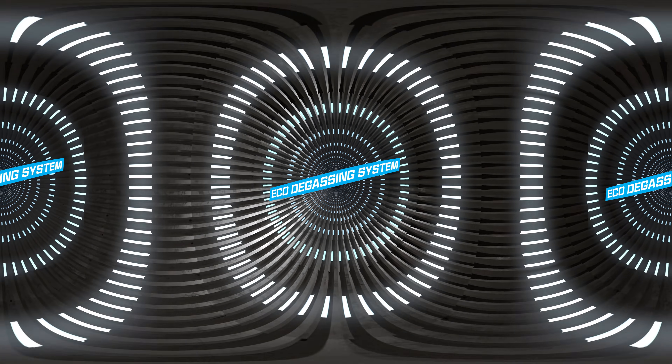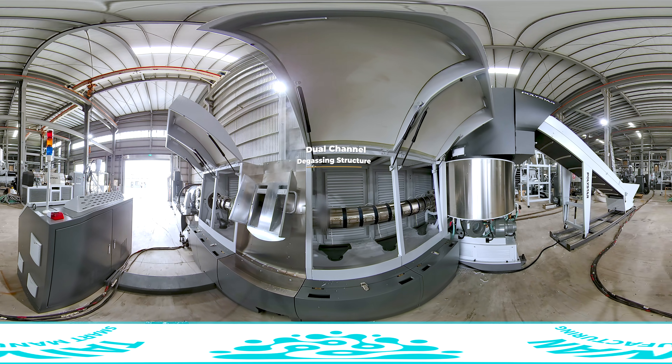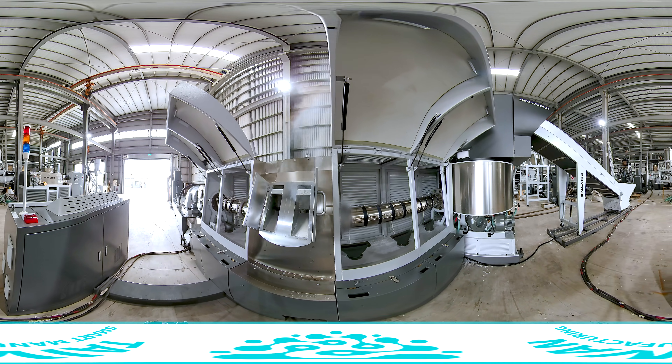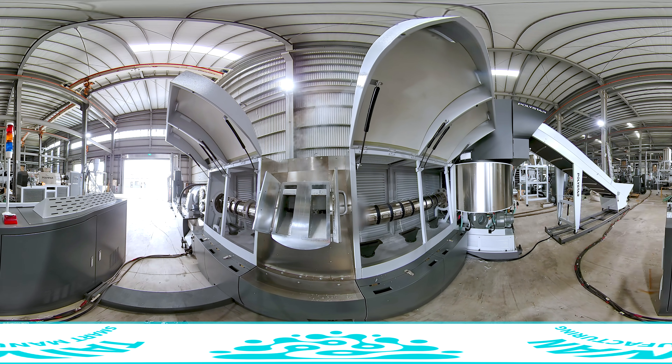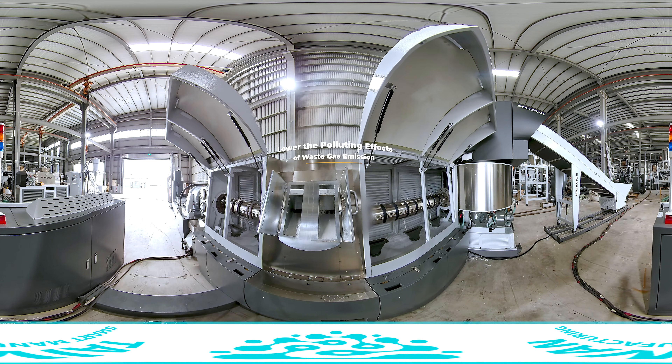Eco-Degassing System. The dual-channel degassing structure integrates a water-ring vacuum pump design to be eco-friendly. After waste gases are fused into water and recycled, they can be reused again, lowering the environmental pollution effects of waste gas emissions.